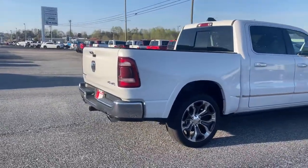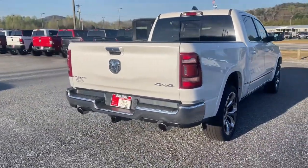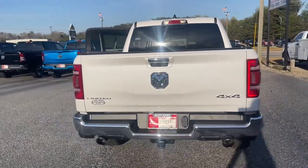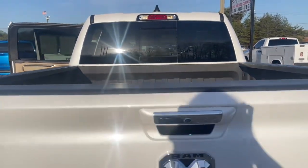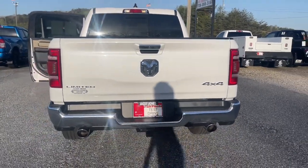Panoramic roof, navigation system, keyless entry, sun and moonroof, satellite radio, heated rear seat, cooled front seat, four-wheel drive, keyless start, eight-cylinder engine.